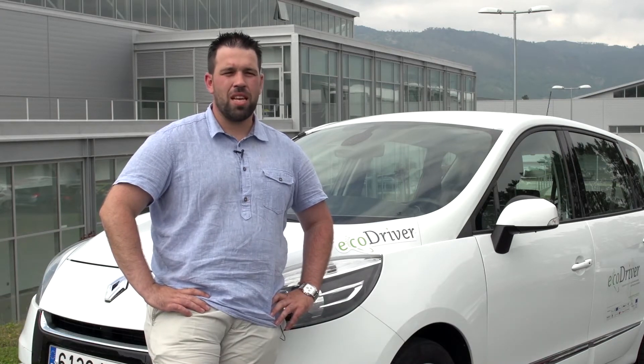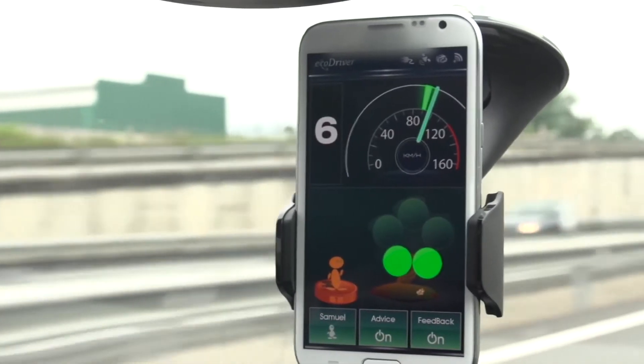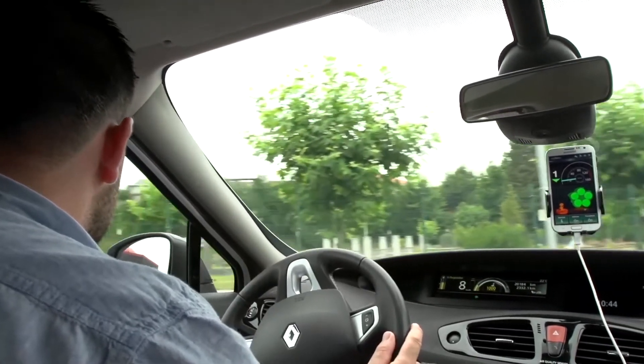The system presents the information as bubbles in a tree. For me, it's a good way to show the information. If the tree is full, you know that you are performing well. And if your tree is empty, you have to improve for sure.